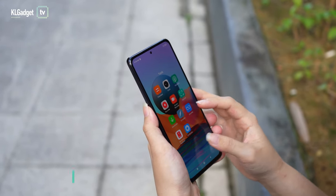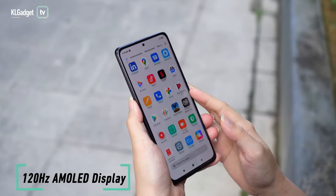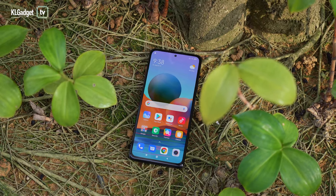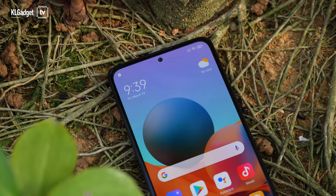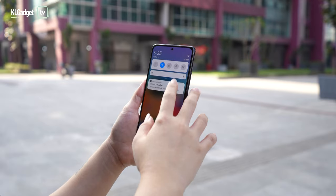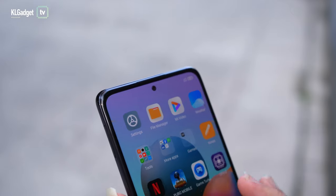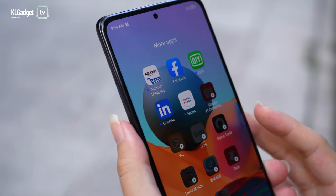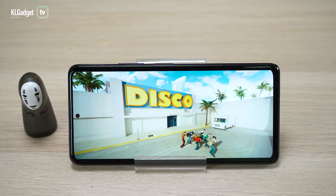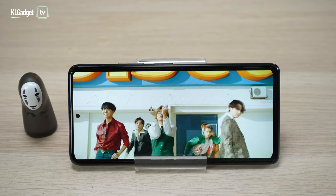The first upgrade the Note 10 Pro has over the Note 9 Pro is its 120Hz AMOLED display. With an AMOLED panel, Redmi is giving you a better screen experience with brighter colours, higher contrast and deeper blacks. Navigating on your phone is also smoother thanks to the high refresh rate and readability under the sun is alright. The only slight issue I noticed is the rather tint that some may not see unless they compare it to other phones.